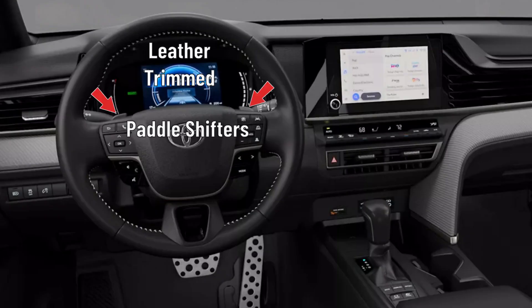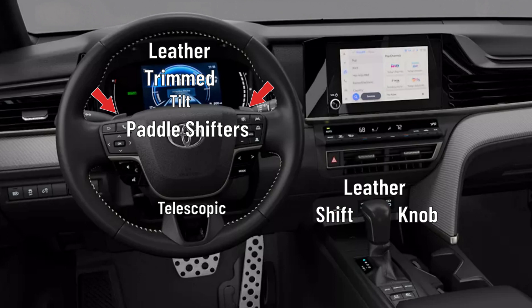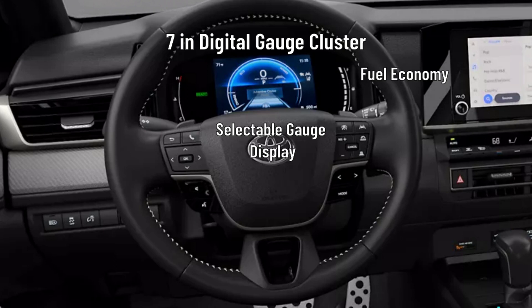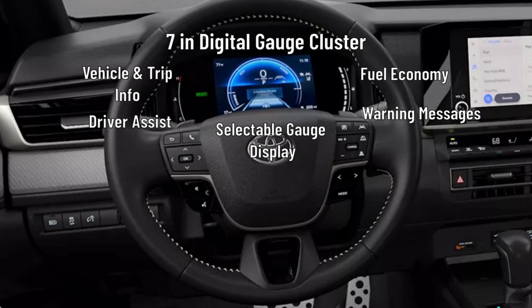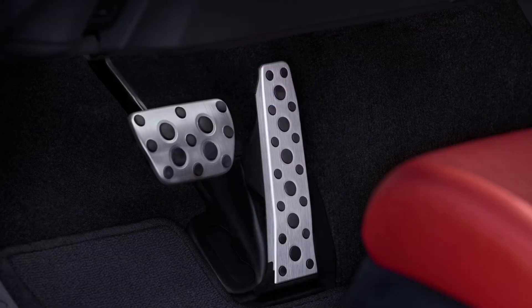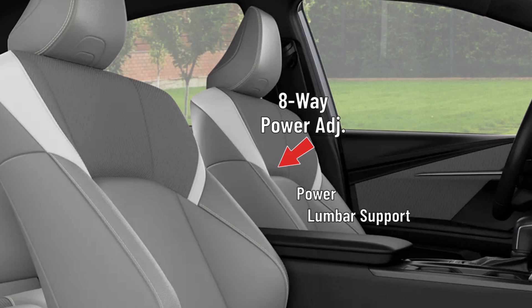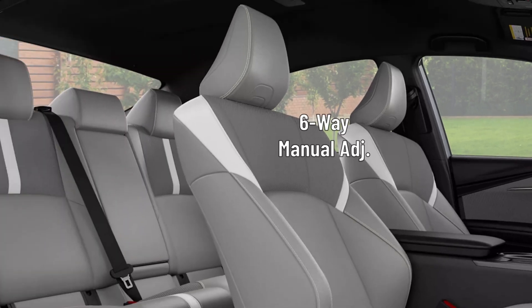There is a leather-trimmed steering wheel with paddle shifters on a tilt and telescopic steering column, and a leather-trimmed shift knob. The driver gets a 7-inch digital gauge cluster with selectable gauge display screens for fuel economy, driver assist, vehicle and trip information, and warning messages. Aluminum sport pedals are also added as standard. The driver gets an eight-way power adjustable seat with power lumbar support, and the passenger gets a six-way manually adjustable seat.